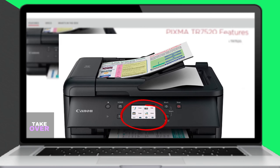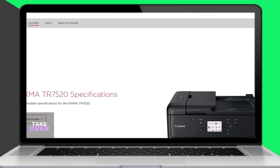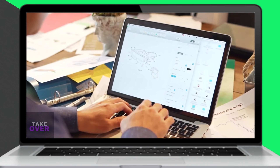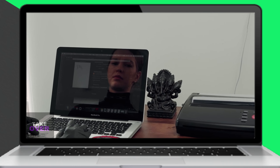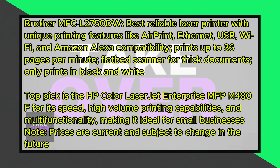The control panel is straightforward to use, allowing you to print, scan, and copy with the touch of a button. With its built-in Wi-Fi feature, you can also print from anywhere in your office. However, as a small business owner, you may find it slower compared to other commercial printers.